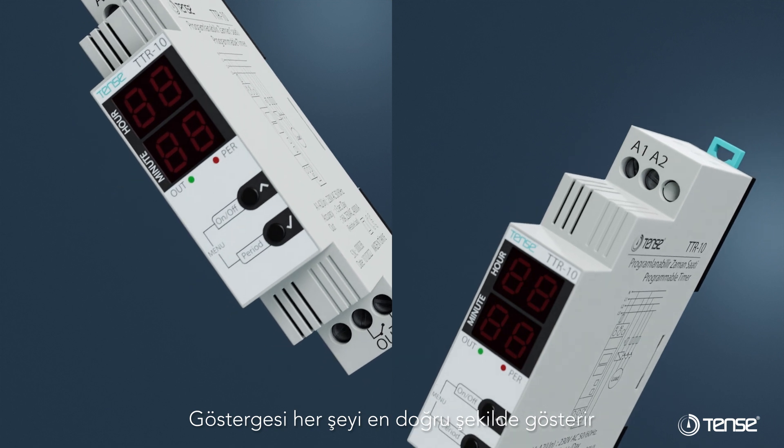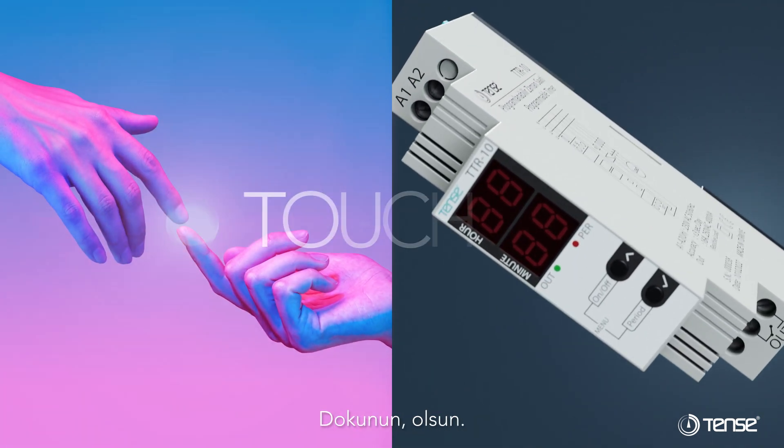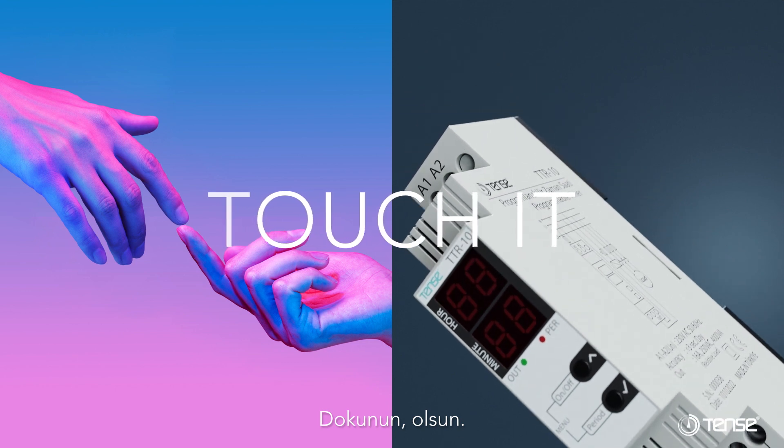Its indicator shows everything in the most accurate way. Very easy to set — touch it and get it done. That's it.